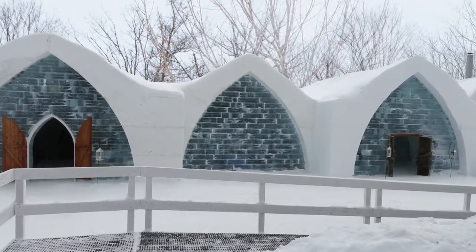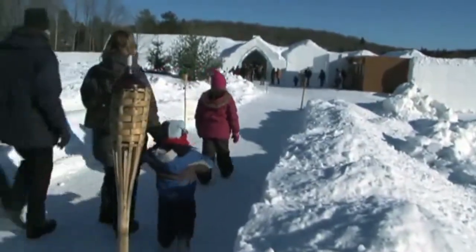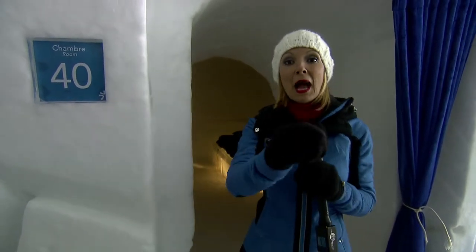I was given the opportunity to stay the night in the Hotel de Glace, which means ice hotel. It was certainly an experience I will never forget. Room 40 — this is exactly where I stayed. If you ever wondered what an entire room made of ice, including the bed, looks like, I'm about to show you.